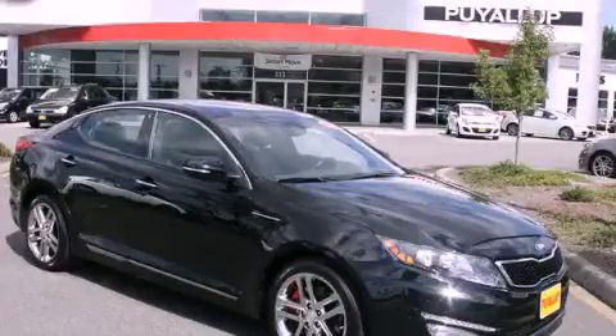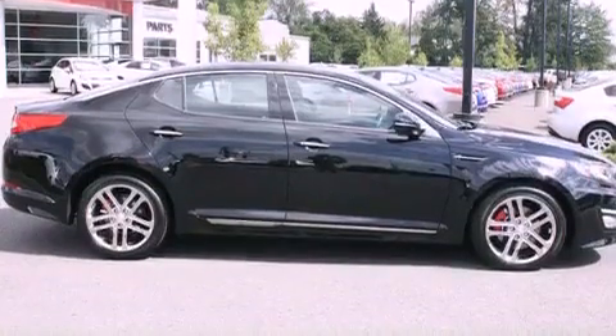This is a brand-new 2013 Kia Optima. It features a 2.0-liter four-cylinder engine and an automatic transmission.